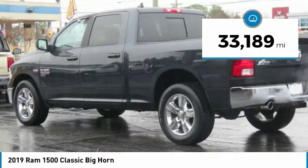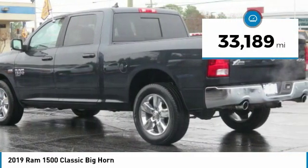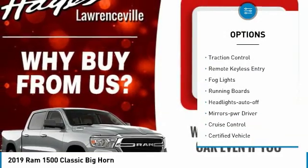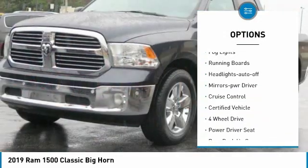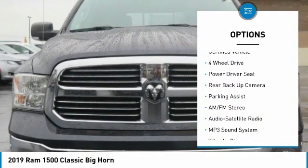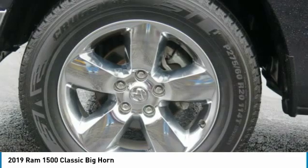This vehicle has less than 35,000 miles. Here are some of this vehicle's great options: towing package, bed liner, heated side mirrors, traction control, remote keyless entry, fog lights, running boards, headlights auto-off, mirror memory, and cruise control.